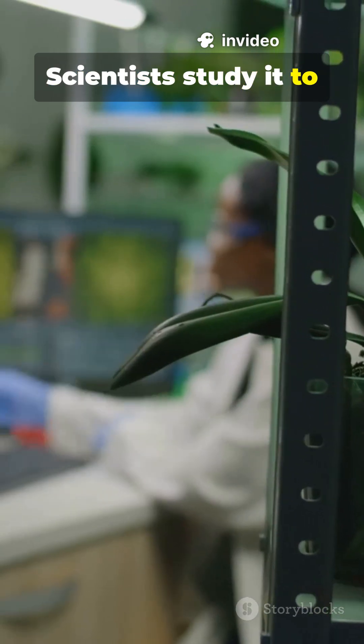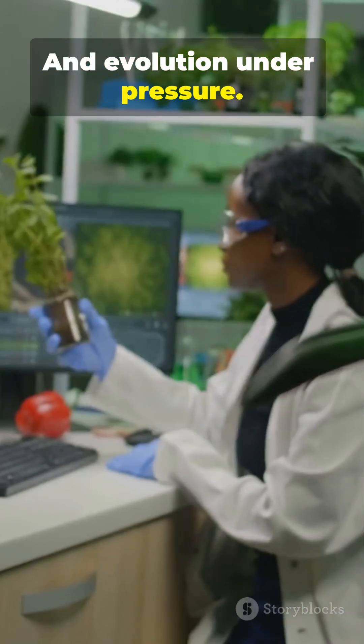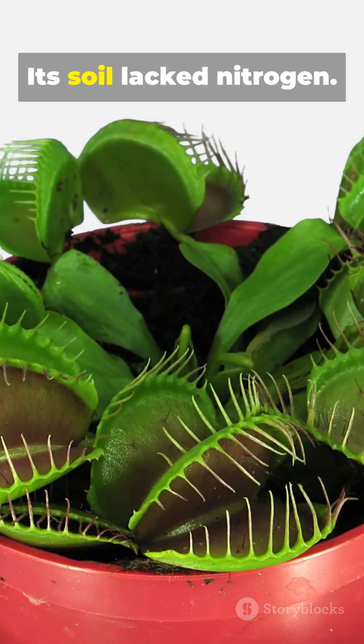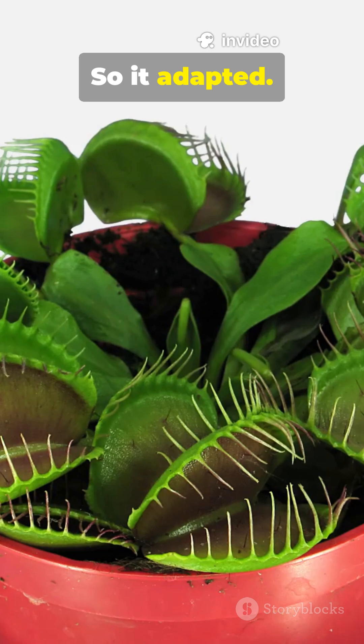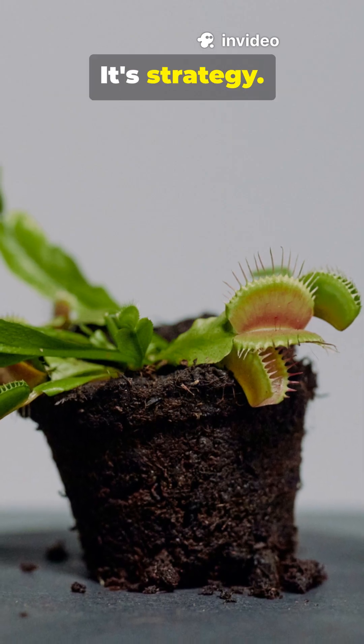Scientists study it to understand movement without muscles, decision-making without a brain, and evolution under pressure. Because this plant didn't choose to hunt — it had to. Its soil lacked nitrogen, so it adapted. It turned passive leaves into active traps. It's not just survival. It's strategy.